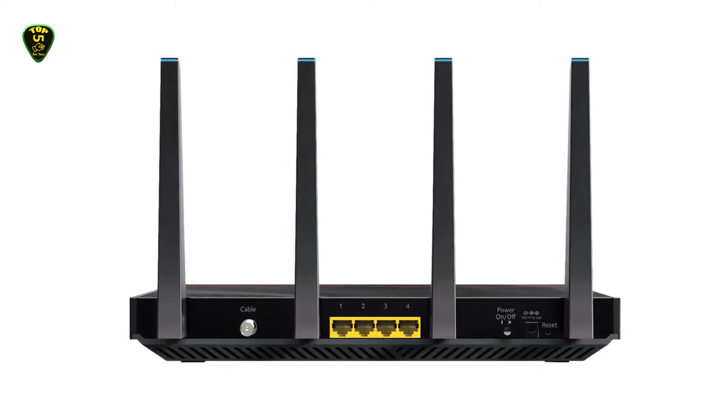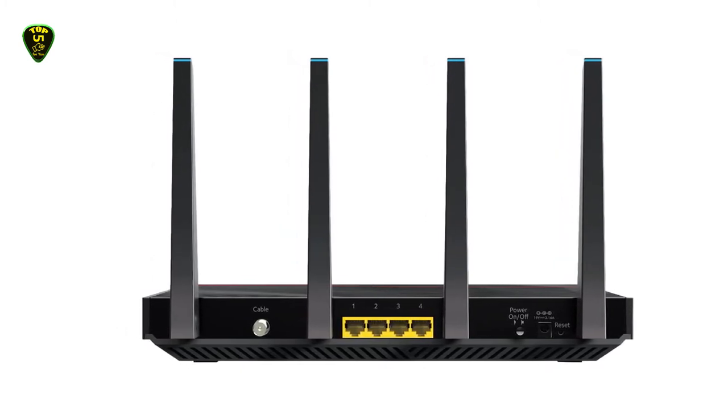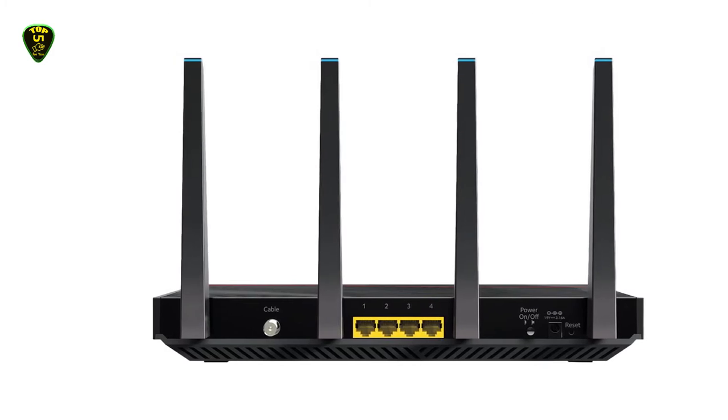Overall, Netgear provides the best package of modem router combos under $400 in the form of the Nighthawk C7800.